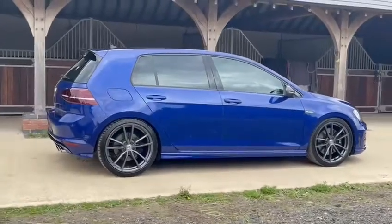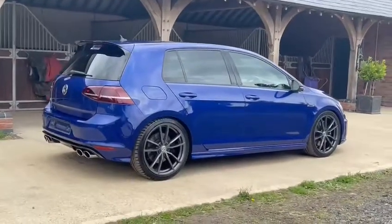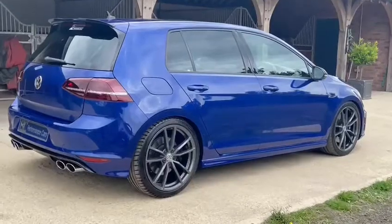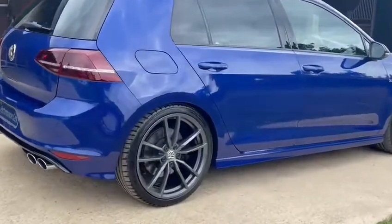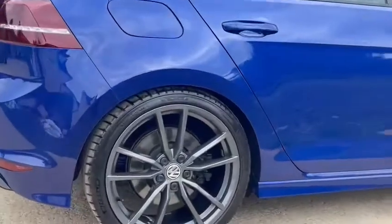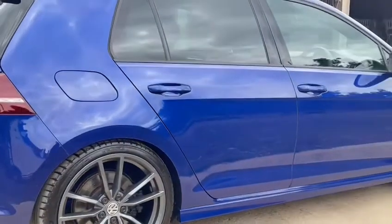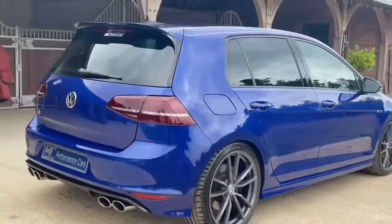On top of this, it comes with a complement of a lovely factory specification, inclusive of the all-important 19-inch Pretoria alloy wheels. These have been finished in a lovely Anthracite titanium appearance, and the vehicle benefits from four Michelin Pilot Supersport tyres with strong tread depths.